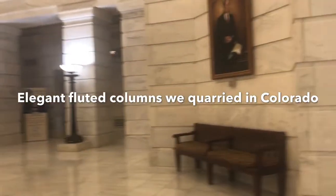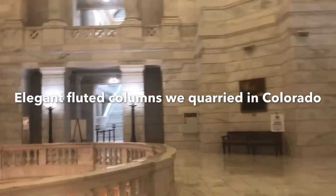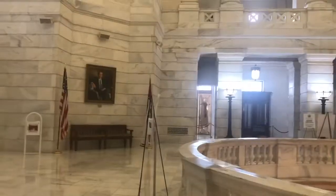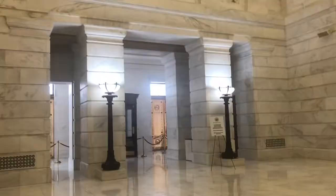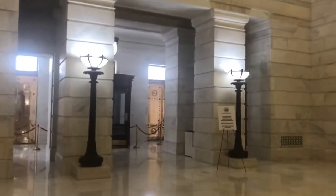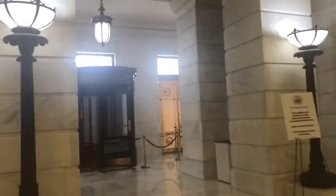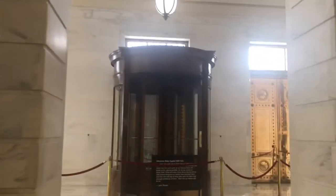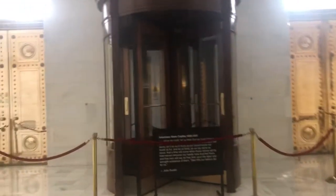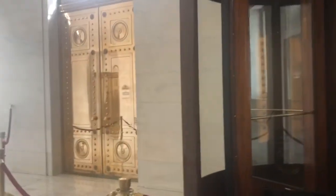We are now on the second floor of the building. Is that the main door — shouldn't it be gold? Look at this room — it's supposed to be their main entrance. That's the door right here.